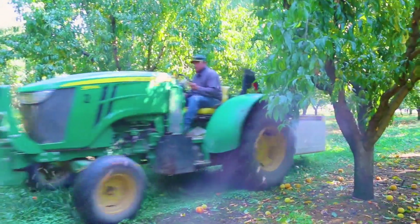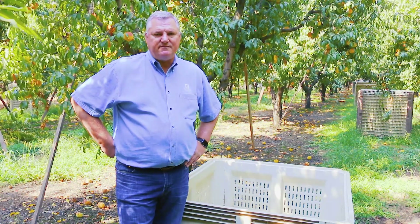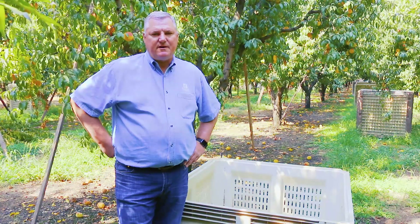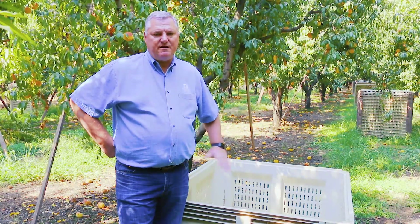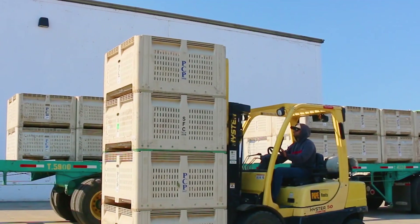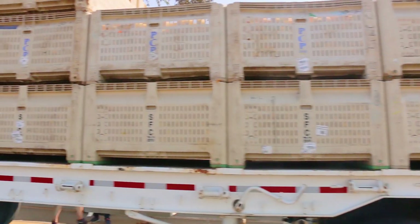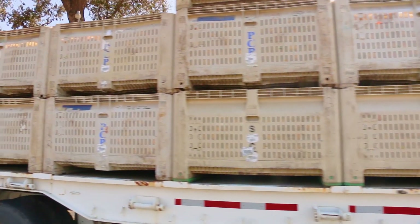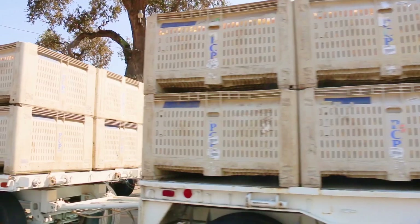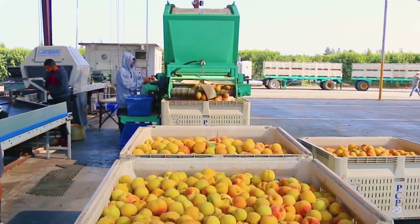Everything that we do is on a gross pound basis — we pay our truckers, pay our cold storages, everything is on the gross pound. This bin weighs approximately 40 to 45 pounds less than a wood bin, and when you take into consideration the less tare weight on this bin, there's a lot of savings that adds up on an annualized basis.